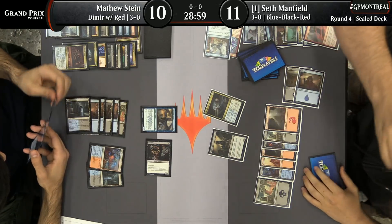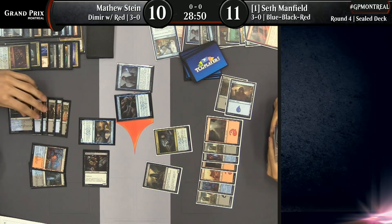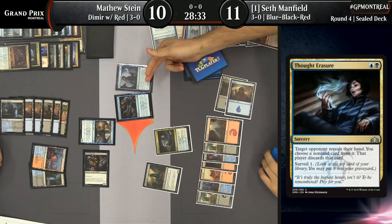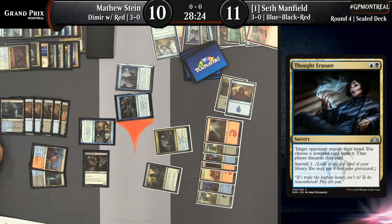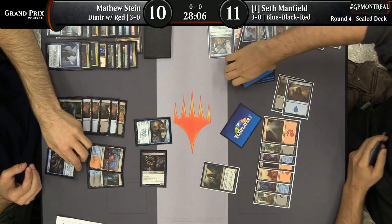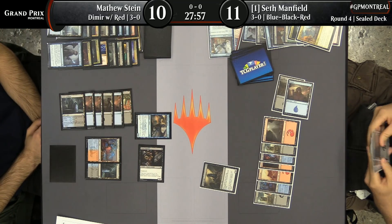Seth could lose the Devious Cover-Up to Thought Erasure — he's considering whether he wants to play the unexplained disappearance. He just didn't have a good target for it. Seth gets to pick one of these cards, but Matthew gets to keep the other, so it's fine. Seth's first inclination is to take away Devious Cover-Up. This has been quite a game, Jake — long-term planning, mana issues even though Matthew has many lands on the battlefield. Seth also had some weird mana issues stuck on five lands, and that really hindered his long-term game plans for a while.